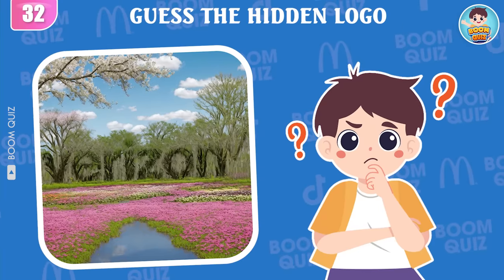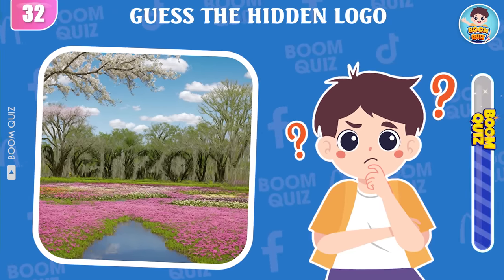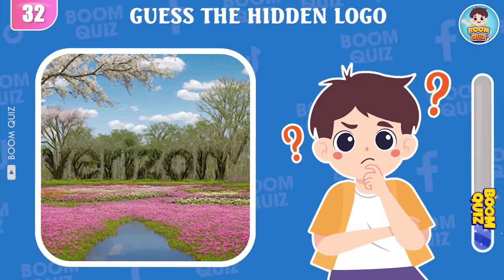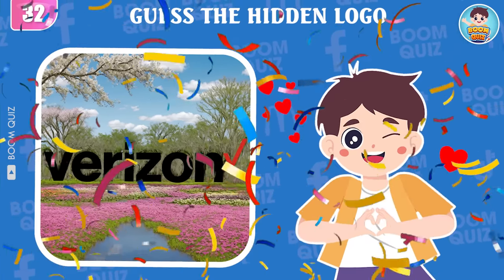Round 32 — do you know this logo? Verizon.